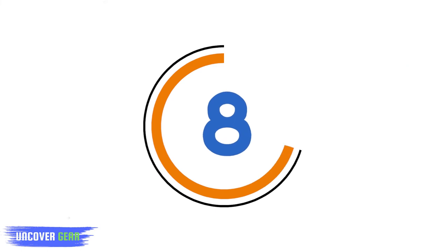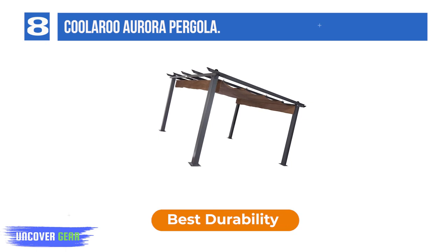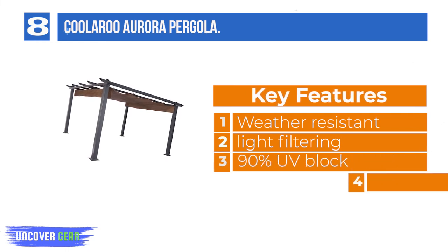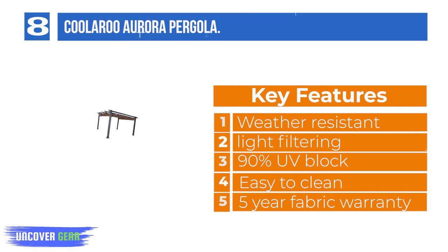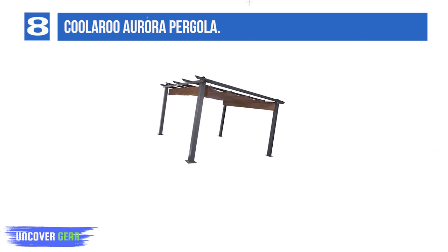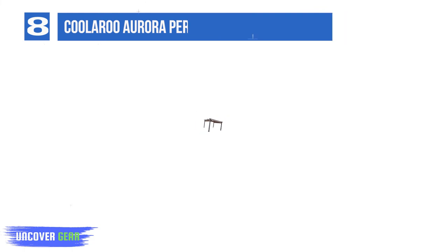List number 8: Coolaroo Aurora Pergola. The Aurora Pergola's design elevates your outdoor space with a modern look. Sturdy yet lightweight, this Roman-style shade canopy provides superior UV block. Black powder-coated aluminum frame. A sophisticated pergola to shade and cool your outdoor lounging and dining space. Weather-resistant knitted fabric is breathable and light filtering, providing 90% UV block.